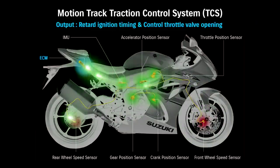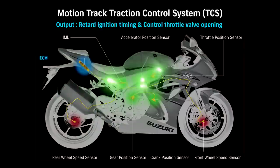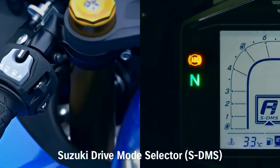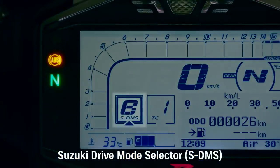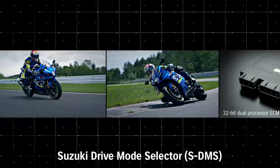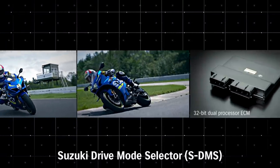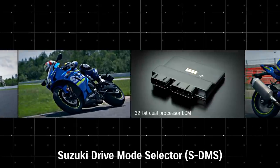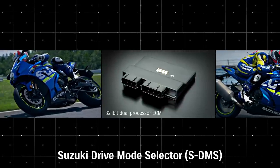Power output is controlled by managing ignition timing and throttle valve position. The Suzuki Drive Mode Selector allows selecting from three mapping and engine power delivery settings. The SDMS system works with the 10-level MotionTrack TCS system to provide a variety of power delivery and control choices.